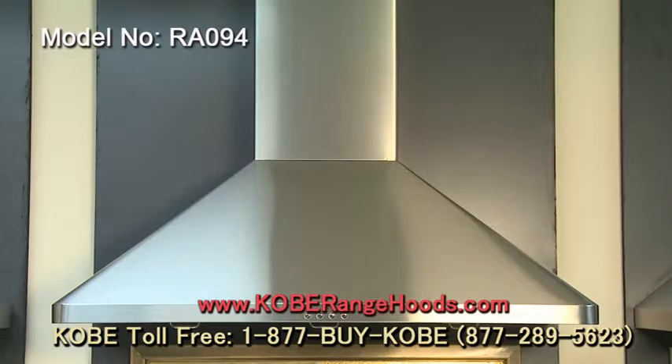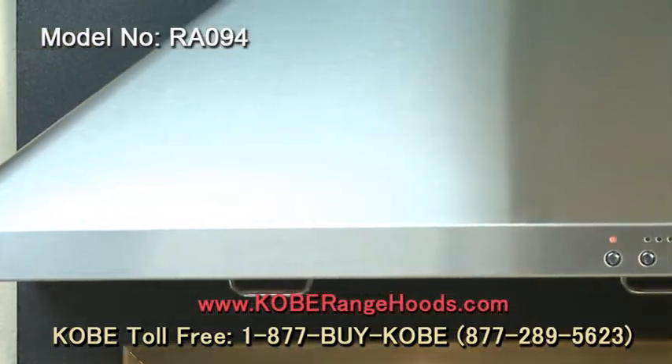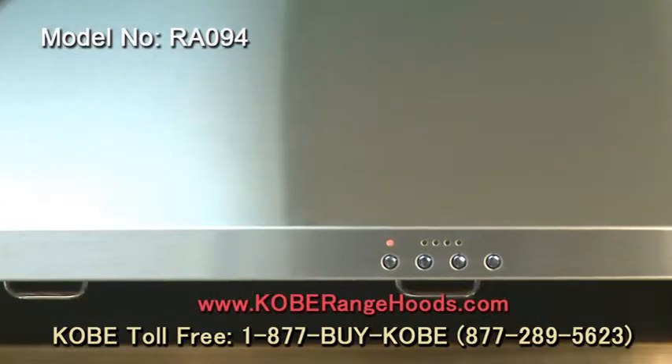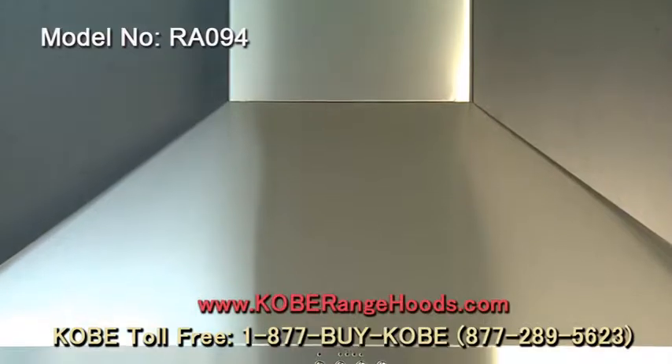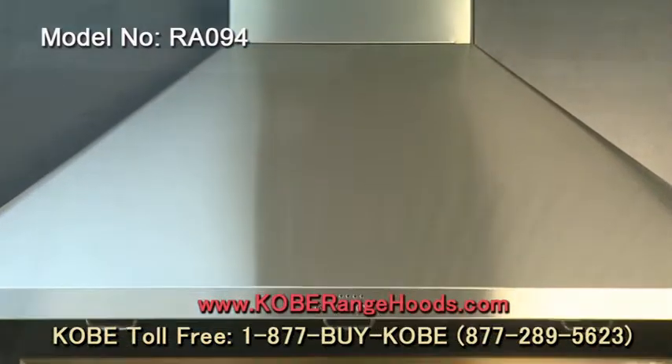This is the RA094 series, available in two sizes: 30 and 36 inches. This hood can reach 8-foot ceilings and can reach as high as 9-foot ceilings.